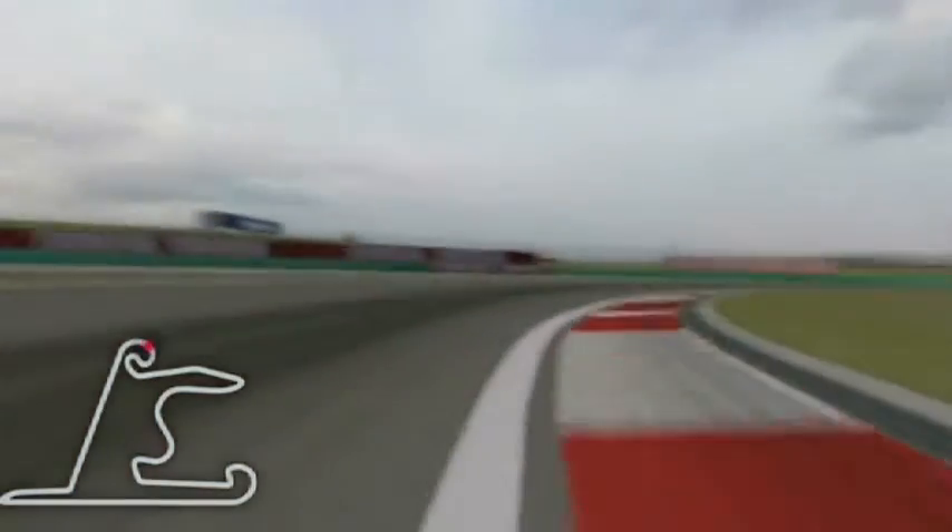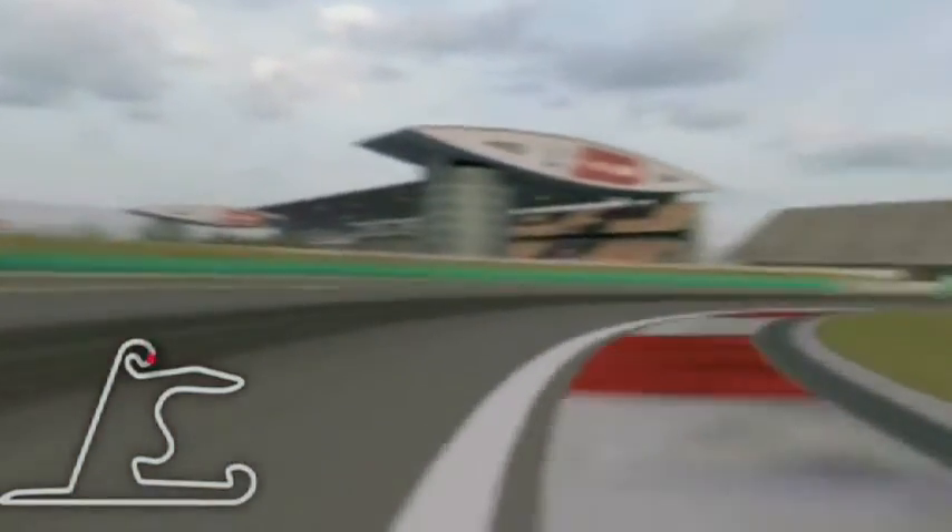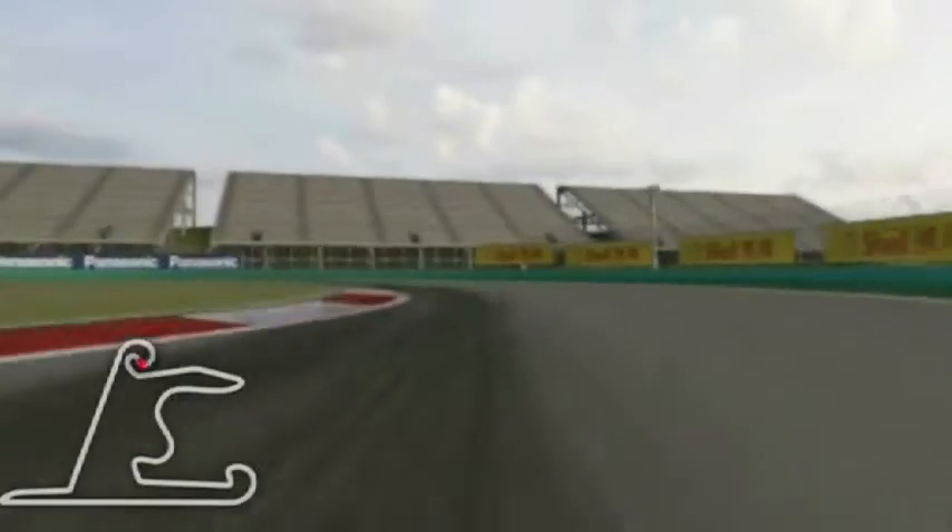Right-hander, very long with late apex. It's nearly a fourth gear corner, but approaching, changing into second gear corner, very tight one.